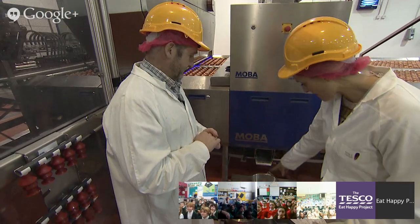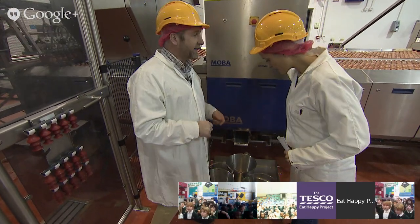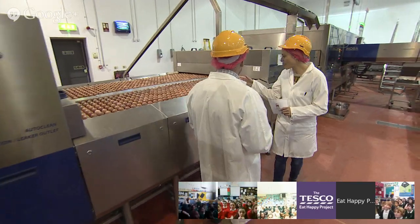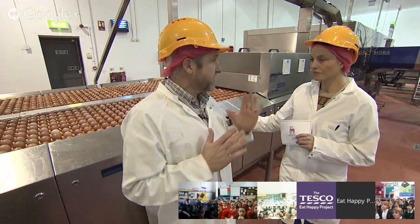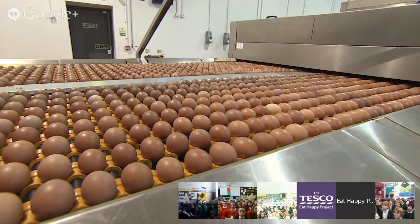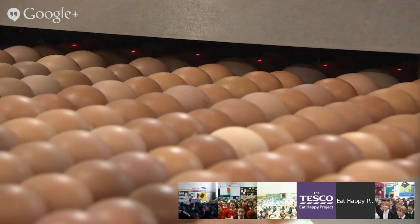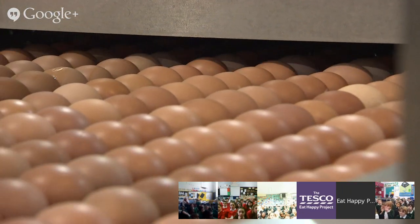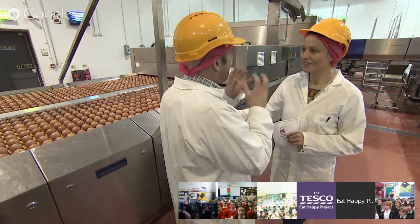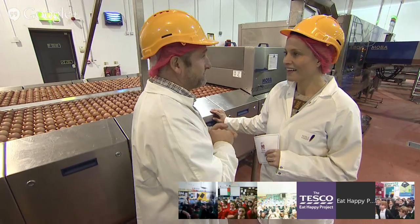Some eggs come out of a chute - any with liquid, a crack, or leaking falls out there. Then the machine lays all the eggs in the right direction, all pointing the same way. Next is the crack detector - this very clever machine taps every egg 16 times every second and listens. If the shell makes a dull sound it knows it's cracked. If it rings like a tuning fork or triangle, it's a good egg. So clever!